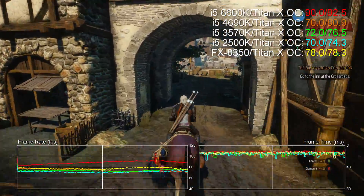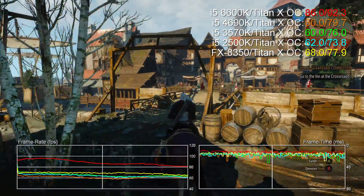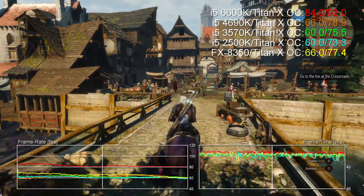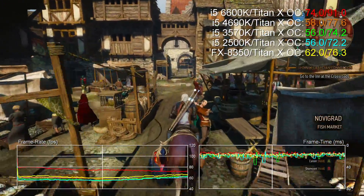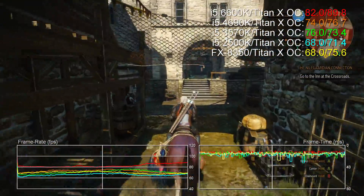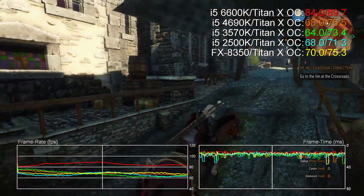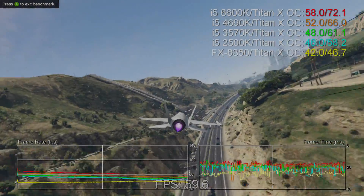In most gaming scenarios and especially repeatable benchmarking runs, framerate is limited by the graphics card, which makes getting accurate CPU metrics rather difficult. Our solution? We're sticking to our existing test methodology but attempting to remove the GPU as the bottleneck by pairing each processor with a reference Titan X overclocked by 200MHz to the Core and 400MHz to the RAM.